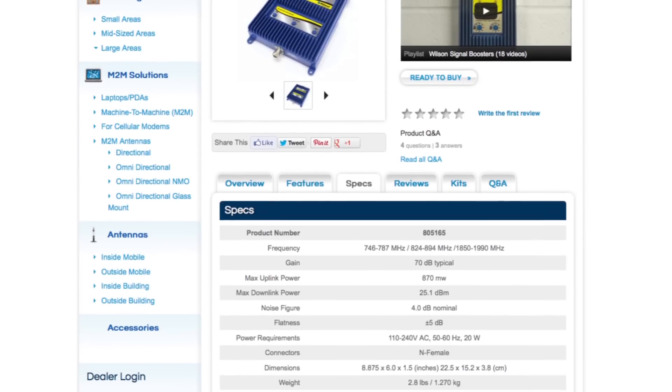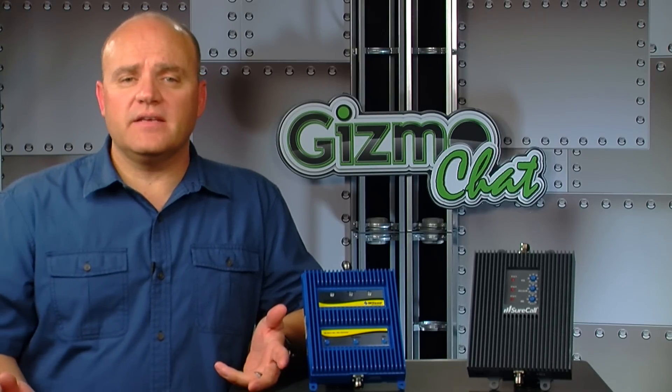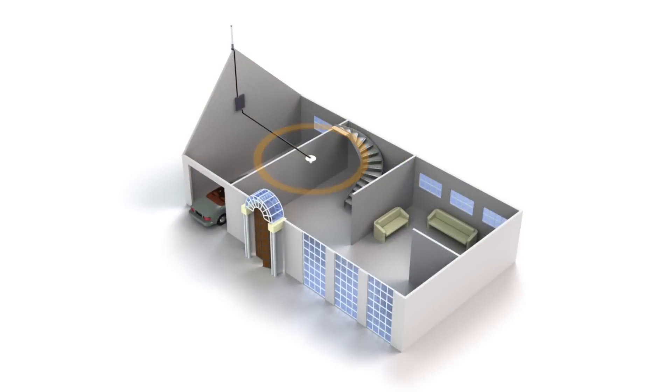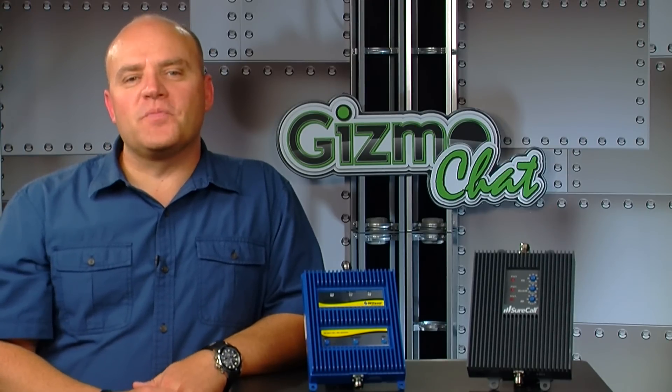Let's take a second to explain what the gain number means on a 70 dB gain amplifier. You'll notice that all boosters list a gain number. To keep it simple, let's explain the difference between a 65 dB gain and a 75 dB gain booster. For about every 6 dB of gain, your coverage area can increase up to 100%. For example, if you're able to cover a 20-foot radius with a 65 dB booster, you'd then get a 35-foot radius with a 70 dB booster — that's a 15-foot, maybe even more, improvement. The frequency and the outside signal strength all help to determine your coverage area.